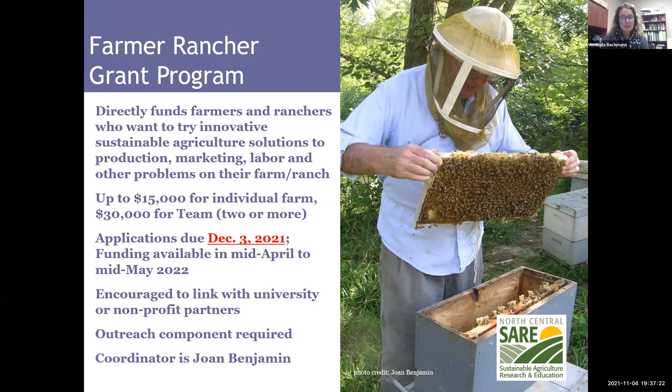There are a couple different kinds of grant programs that SARE runs. I'm going to go over these in the order of which applications you can still apply for. We have two programs whose deadlines have not yet passed. The first is the Farmer Rancher Grant Program — applications are due December 3rd. You still have about a month. This directly funds farmers and ranchers who want to try innovative, sustainable ag solutions — up to $15,000 for an individual farm or $30,000 for a team. There is also an outreach component required.